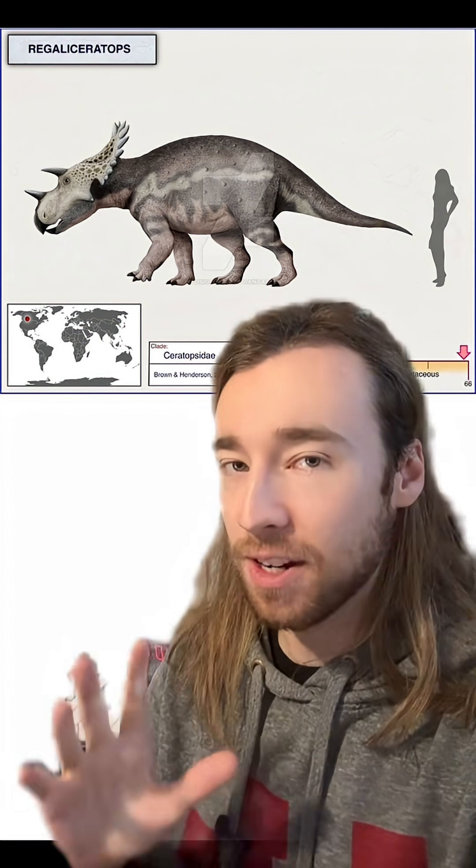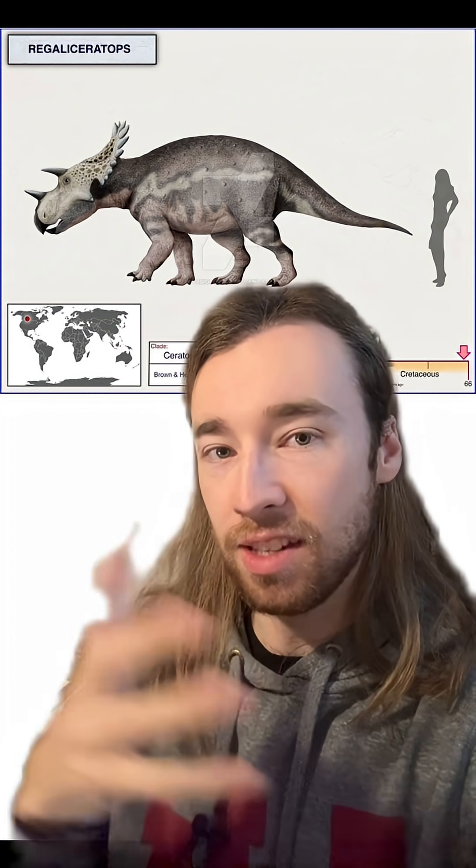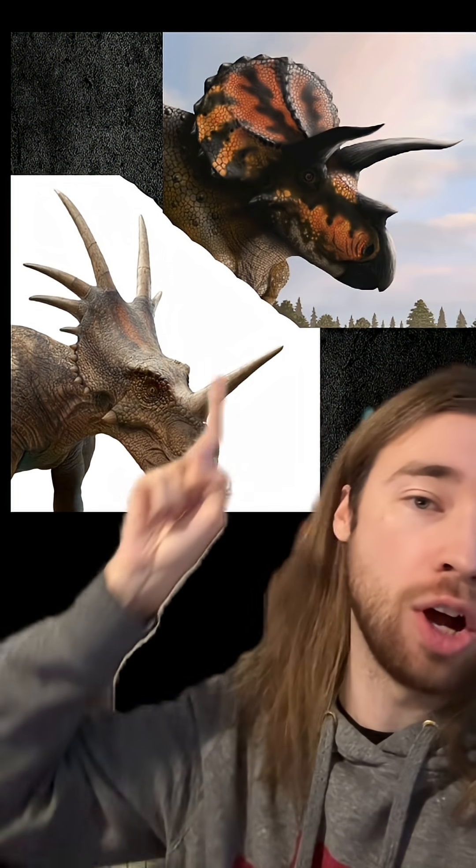What makes Regaliceratops particularly interesting is how it fits into the rest of the Ceratopsian family tree. Generally, there are two big groups of Ceratopsians: the Chasmosaurians and the Centrosaurians. One of the superficial ways to tell them apart, at least the later members of each group, is that the Chasmosaurians tend to have much longer brow horns compared to a shorter nose horn, and the Centrosaurians have a longer nose horn compared to shorter brow horns.